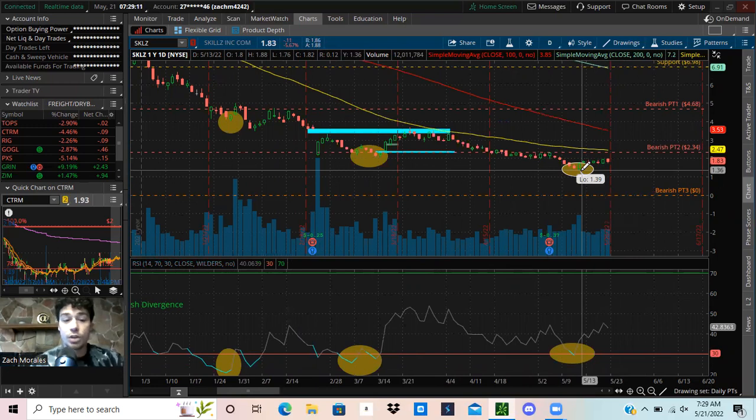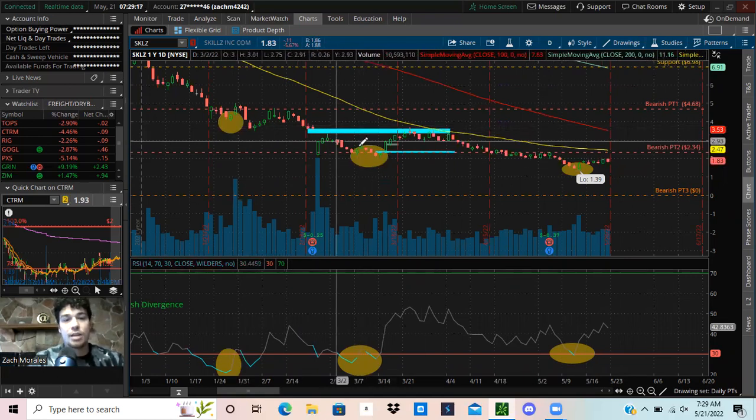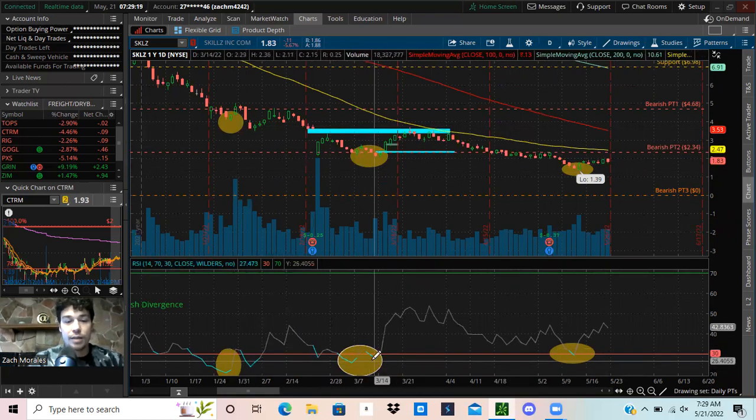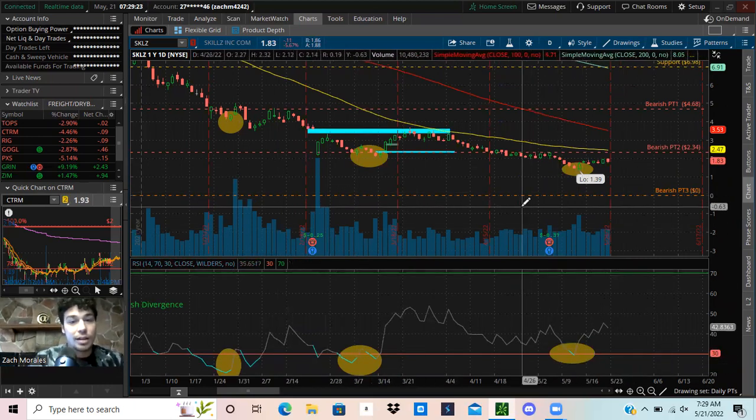I want you to start doing that — start looking at these charts, start analyzing them. See where: is the stock making lower lows? Is the RSI making higher lows? If so, then that's some bullish divergence — that's a thing you can look for.